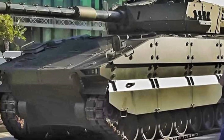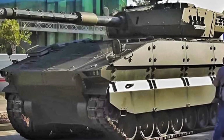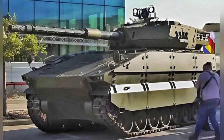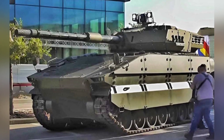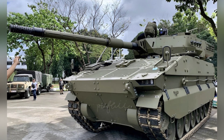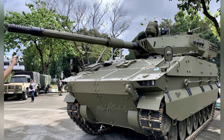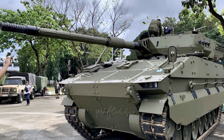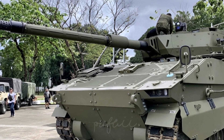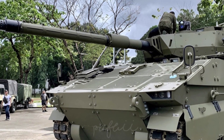The specific protection capabilities of the wheeled version are unknown, but considering its lighter overall weight, the level of protection should be reduced by one level. Currently, the Philippines has confirmed its intention to equip both the tracked and wheeled versions of the Sabra tank, which is considered a success in the commercial market. However, there is currently no interest from other countries, and there are many competitors in the market, such as China's VT5.